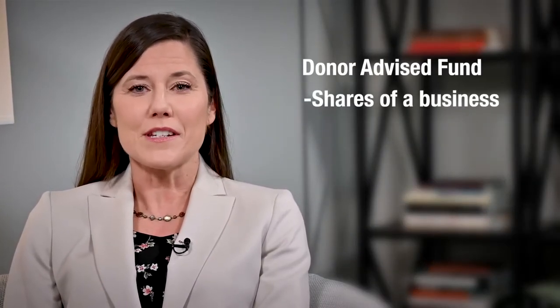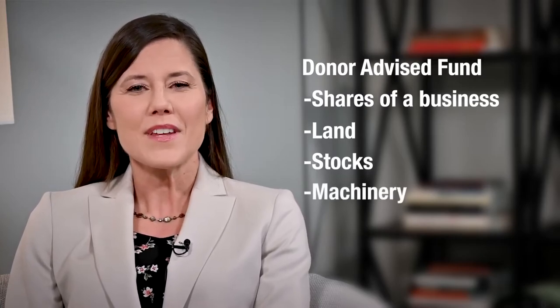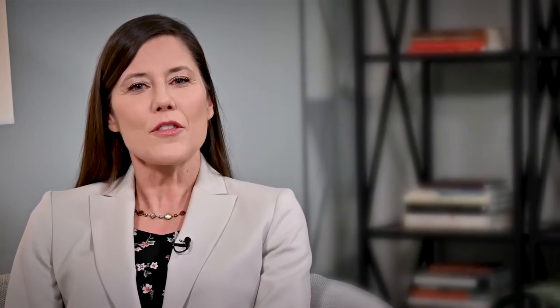Various types of assets can be transferred into a donor advised fund, including shares of a business, land, stocks, or machinery. The best types of assets are those that are highly appreciated, meaning they have grown in value over time.